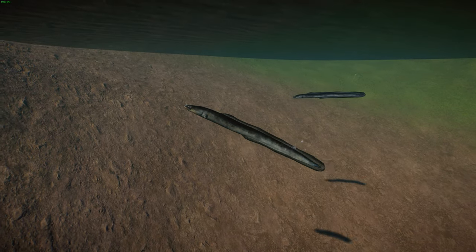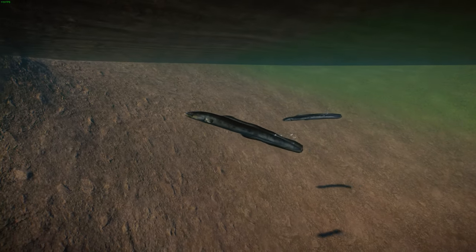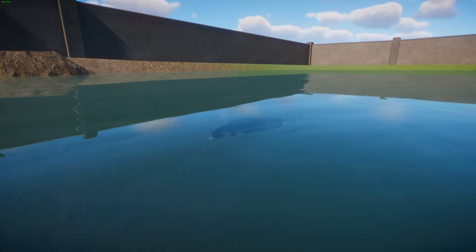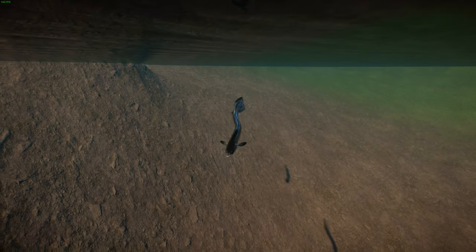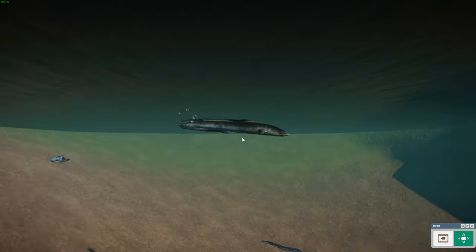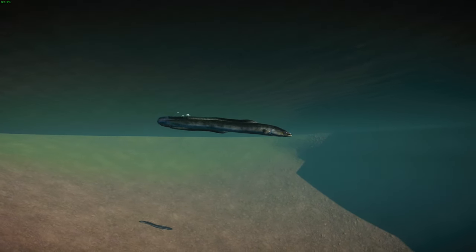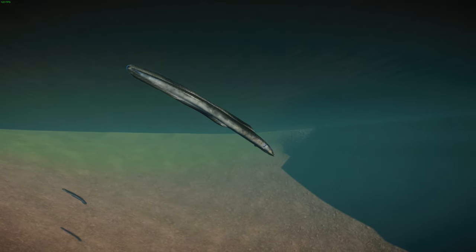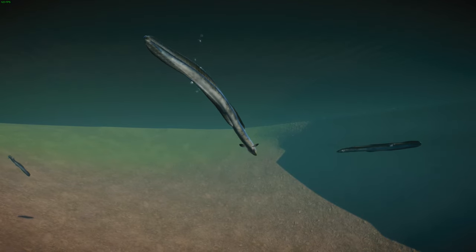As the eels grow, they become known as yellow eels because of the brownish-yellow color on the sides of their bellies. After about 15 to 20 years living in fresh or brackish water, these eels become sexually mature — their eyes grow larger, their flanks become silver, and their bellies turn more white. This is the silver eel stage, and then they begin their migration back to the Sargasso Sea to spawn.